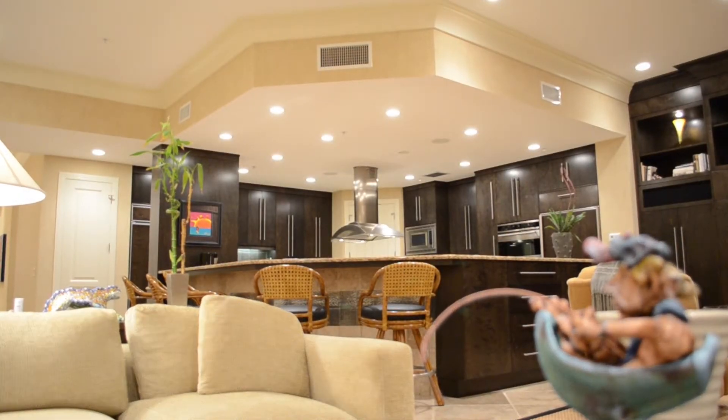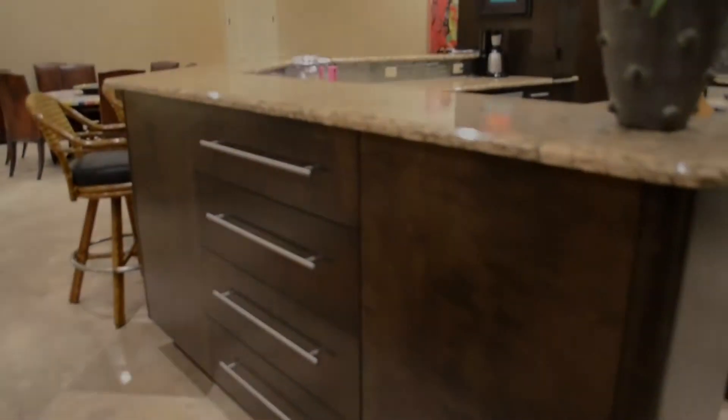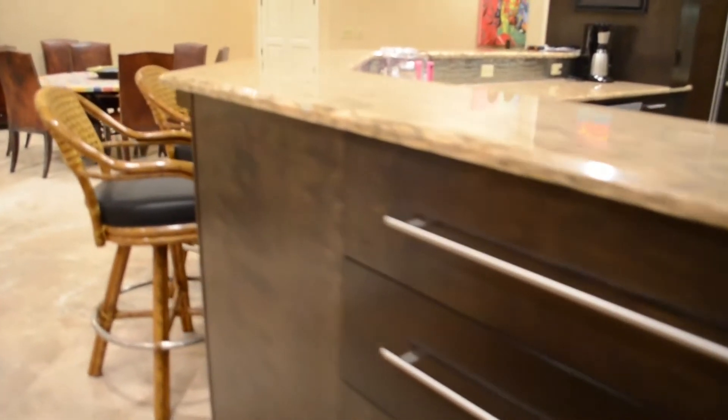This penthouse state-of-the-art kitchen includes high-end appliances such as a Sub-Zero refrigerator, Bosch dishwasher, full-sized stand-up freezer, duo ovens, and ice machine.